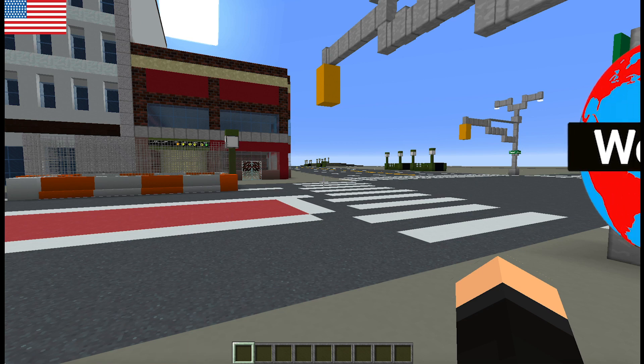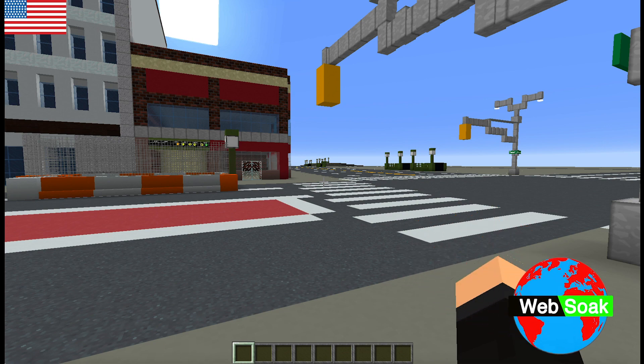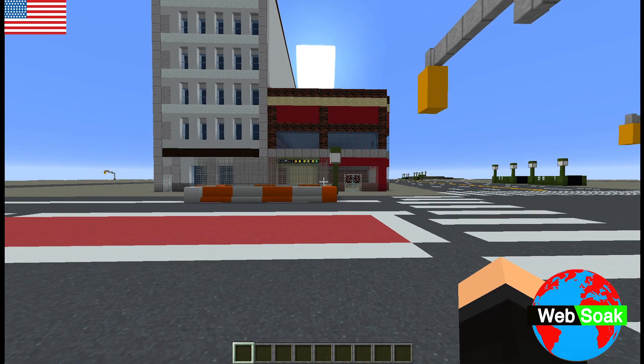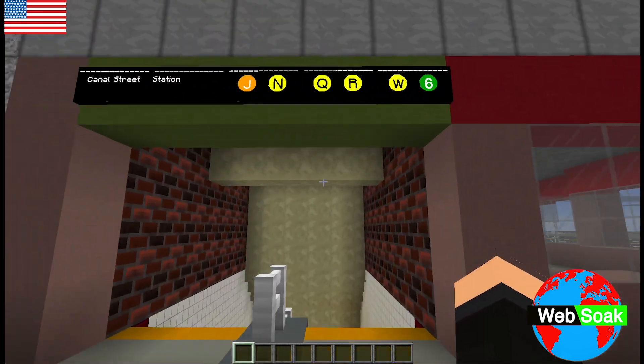What's up guys? Welcome to Websoak. I'm your host Alpha Dragon and today we have a special for you guys. Today we have Canal Street on the east side of the lower Manhattan area of Manhattan.